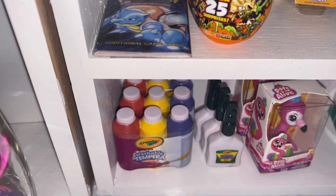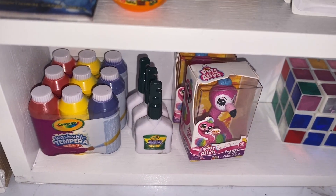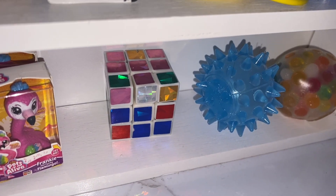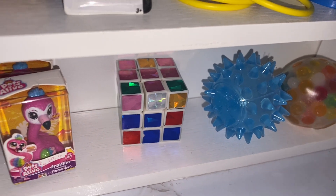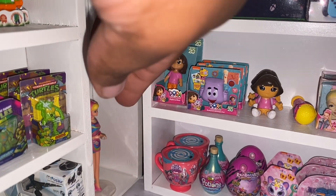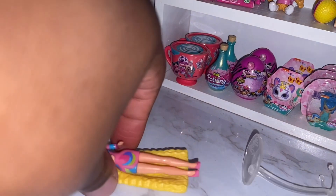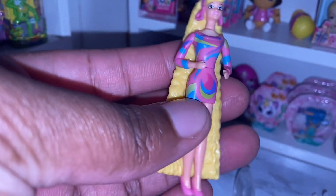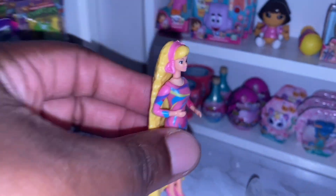Down here we have some Tempura paint, some glue, and the Pets Alive Flamingo. Over here I tried to do some fidgets and stuff, but these were the only things I could fit. I don't know if I'm going to keep them there, but they're going to stay there for now. I almost forgot guys — we got Barbie in the cut. We have an actual Barbie doll. So if you guys want to put her in your order, she's the oversized miniature Barbie doll.